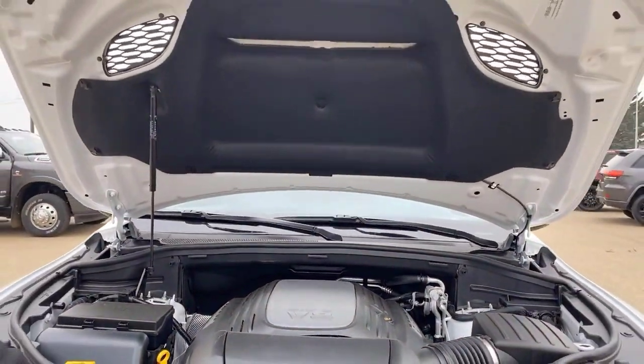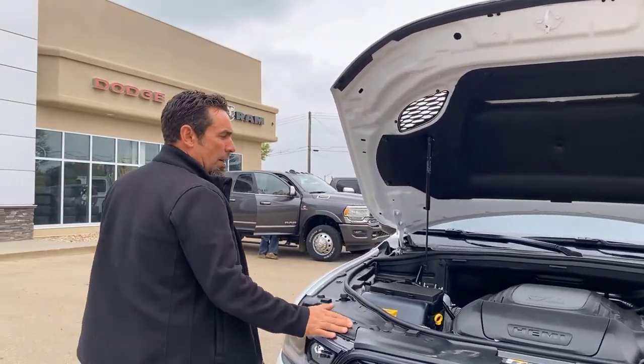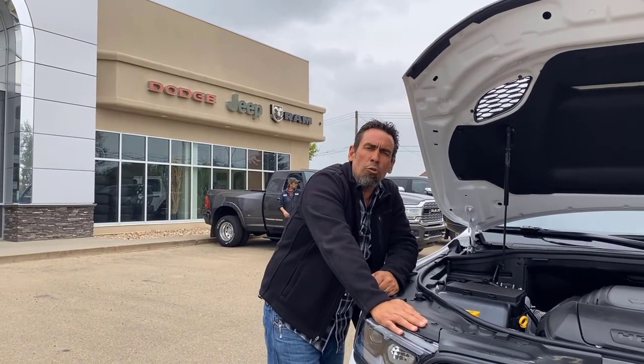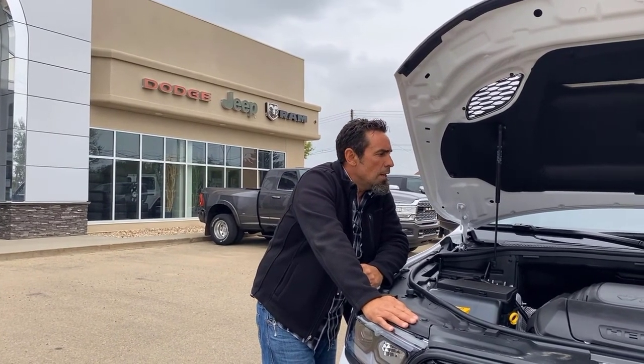It's got the beautiful 5.7-liter Hemi in there — lots of get-up-and-go for an SUV. This Durango is all-wheel drive with a four-wheel-drive low feature as well, so it'll put a big smile on your face going down the highway.